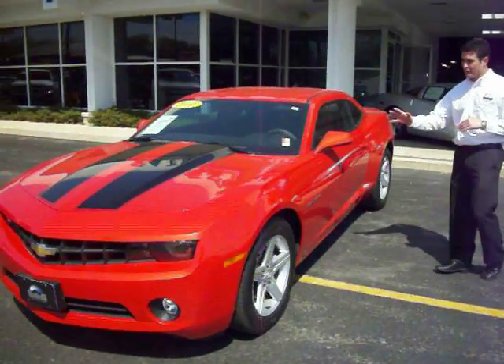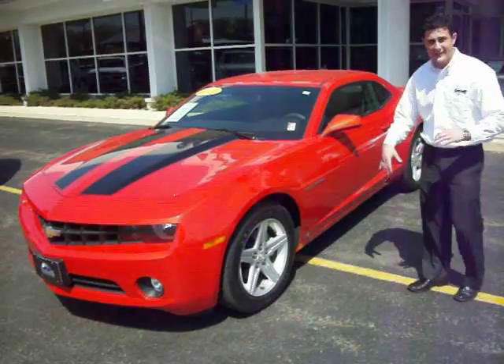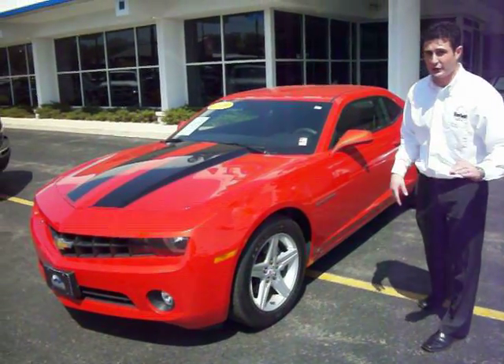It's a beautiful orange with black racing stripes, alloy wheels, four-wheel disc brakes, anti-lock braking system, and traction control.